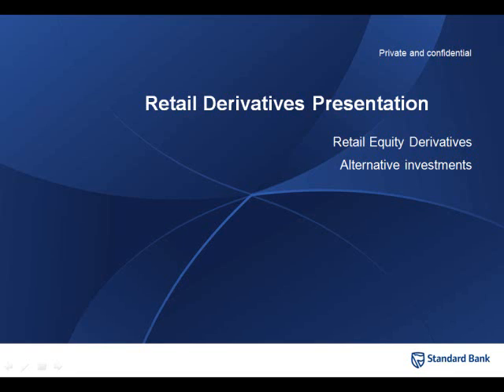Today we're going to be chatting around alternative investments — not geared products in any sense — exchange-traded funds and exchange-traded notes. My name is Simon Brown. I'm joined by Brett Duncan from Standard Bank Retail Equity Derivatives.